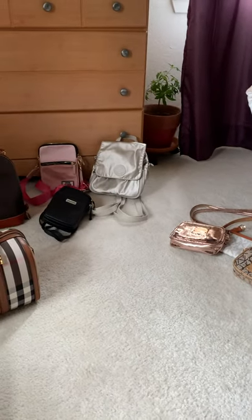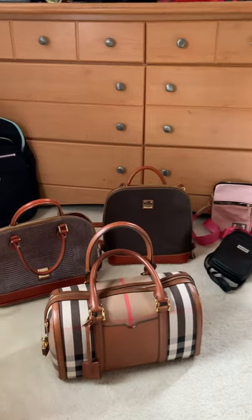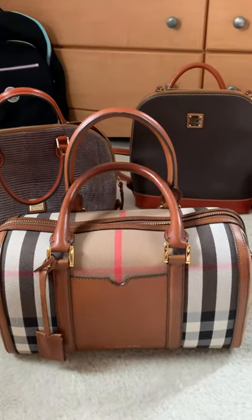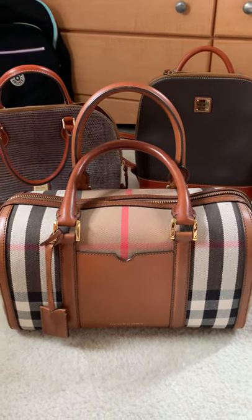Hi guys, today I'm gonna show you all my purses. Look, that's the Burberry one — I bought that for like 700 plus dollars.